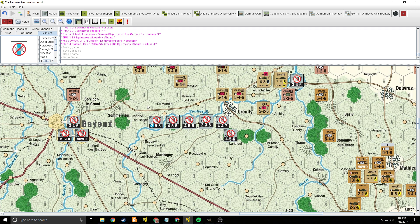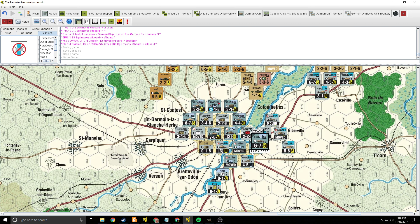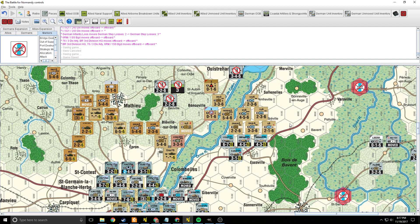Caen is now pretty much fully invested by the 17th SS and parts of 21st Panzer and the 346th and 711th Infantry Divisions. The rest of 21st Panzer is up here facing off against the eastern Orne River bridgehead that was originally held by the British 6th Airborne. The actual hex is no longer held by the British 6th Airborne, but by the 3rd UK Infantry Division and elements of the 27th Armored Brigade. So 6th Airborne did actually hold out long enough. There are still pretty relentless attacks and they did take some losses there.